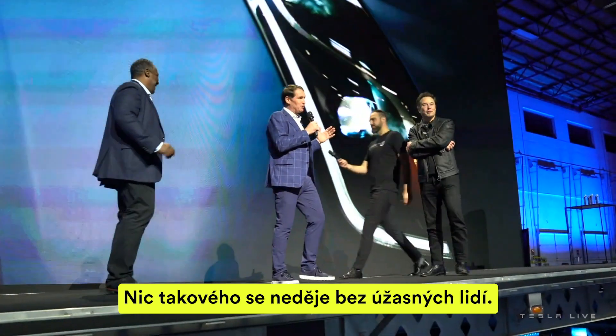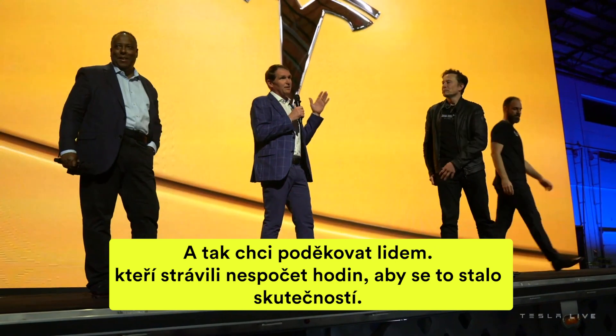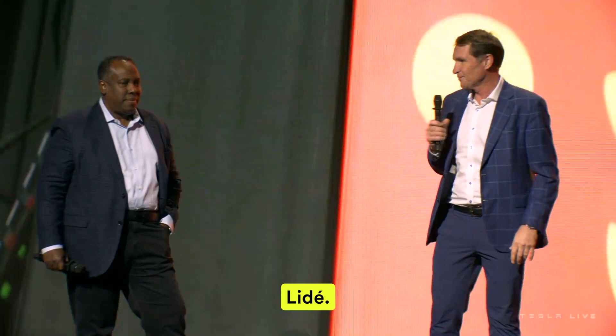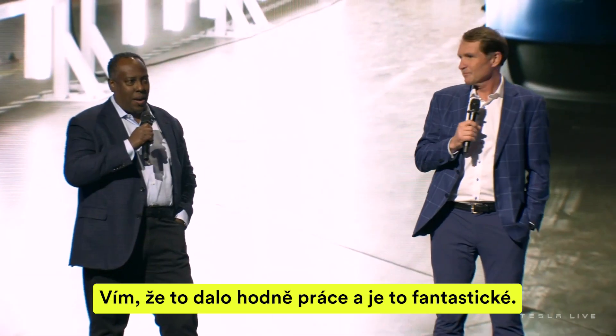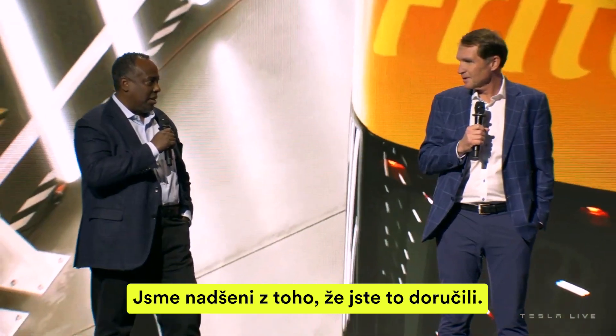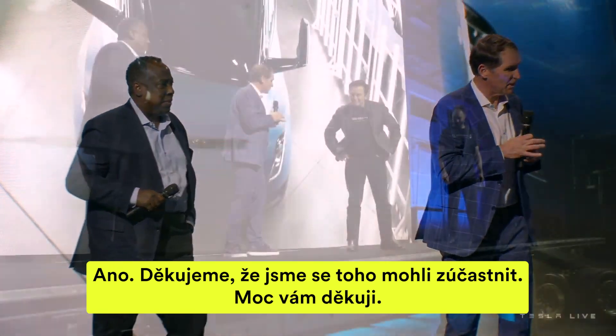Nothing like this happens without amazing people. I just want to thank the people who spent countless hours to make this a reality. I know a lot of work went into it and this is fantastic. We're thrilled about the delivery day — thank you, and thanks for letting us be a part of this.